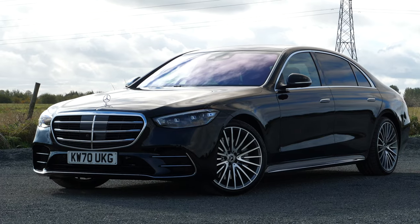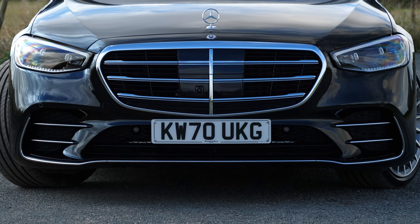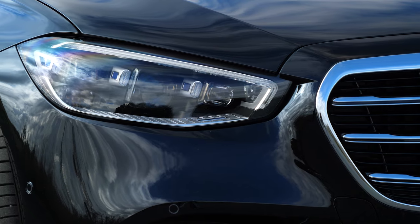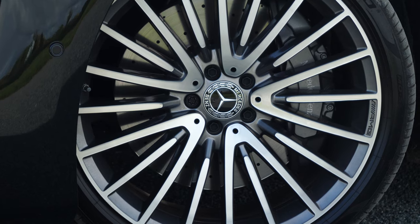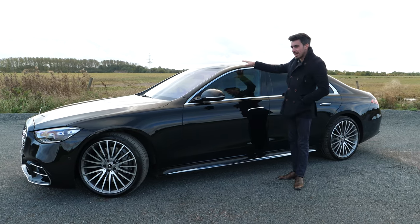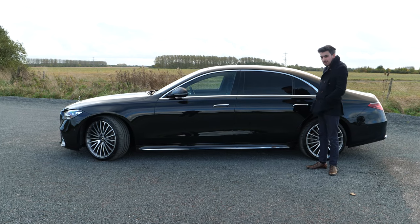The S-Class has never been a particularly exciting car to look at, and while this new model is very smart it's not what you'd call striking. There's a new grille design that's bigger and bolder, with typical AMG Line sharper styling at the base of the bumper highlighted by a chrome trim, and much thinner headlights than the old car. The wheels here are 21-inch — they come as 20s as standard — and both look pretty good. The Maybach version gets glitzy two-tone paint and large decorative wheels.